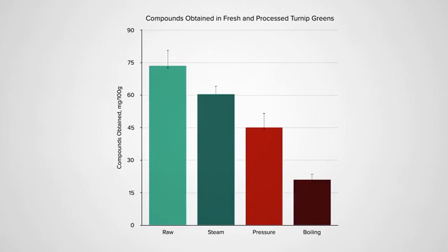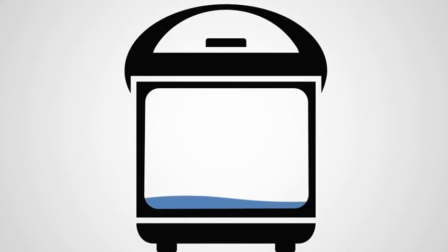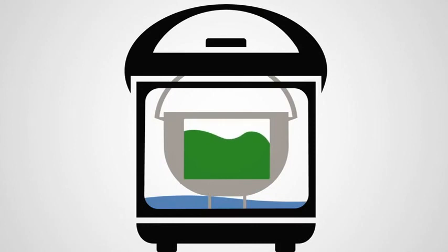So here's my idea. This was after 10 minutes of steaming — what if you cut down that time by pressure steaming? Put a layer of water down at the bottom of an electric pressure cooker, drop in a metal steaming basket on top, and then put the greens in and steam under pressure.